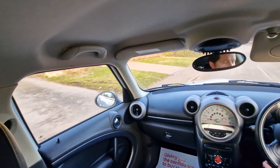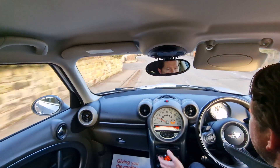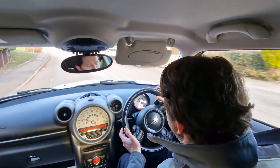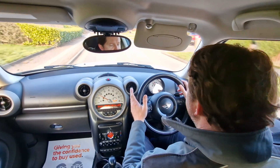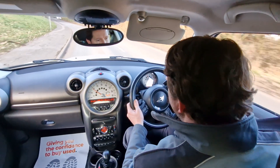On the inside you've got the Chili Pack, so you've got DAB radio, Bluetooth, climate control, and this really nice leather three-spoke multi-function steering wheel with flappy paddles, should you want to take over control of the gears as well.